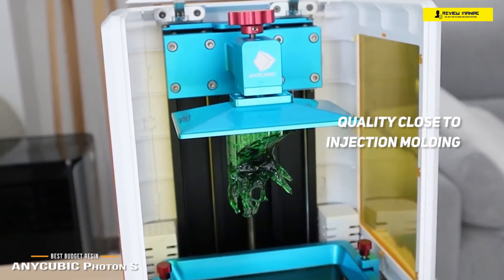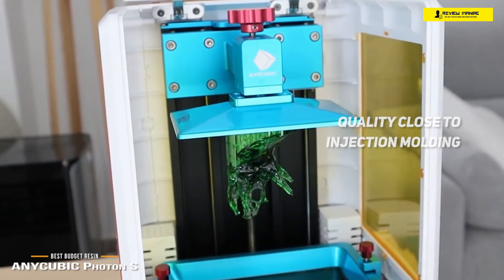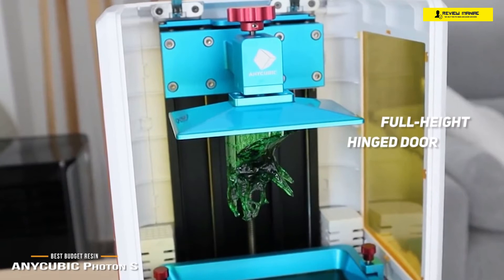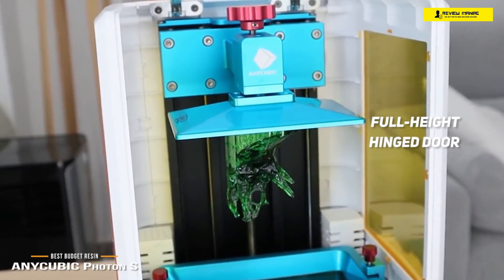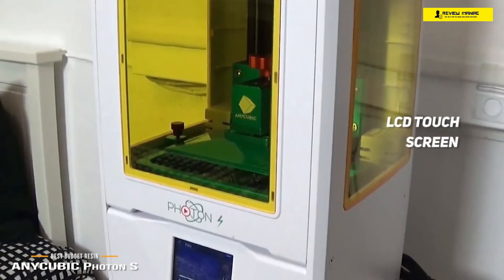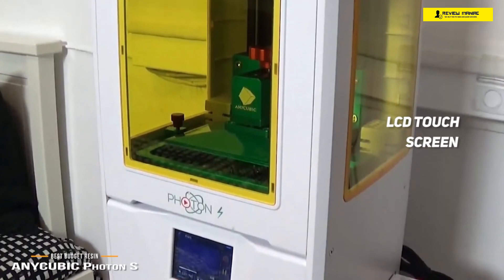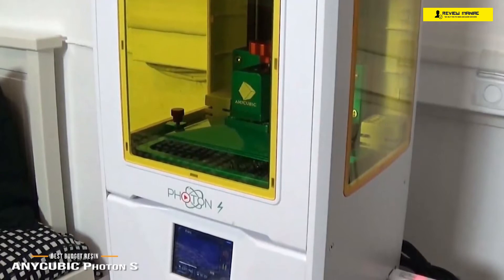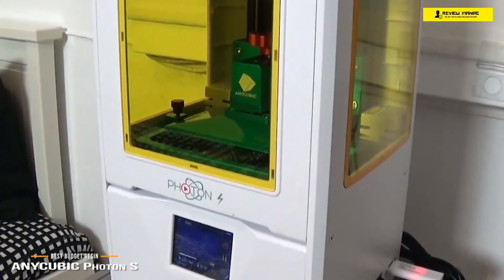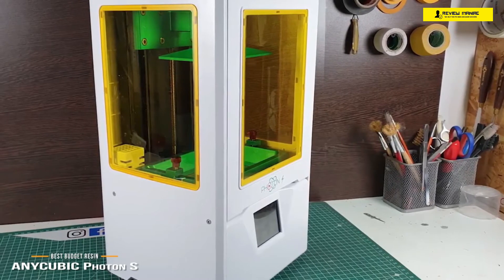So why bother with this time-consuming, messy, and toxic technology over FDM? The reason is the result — the model quality is as close as you can get to injection molding without the huge cost and scale. You can use either direct USB or a USB stick for file transfers. The resin bath and build platform are protected by a full-height hinge door, and the small footprint takes up little room. A small LCD touchscreen on the front lets you navigate settings easily.